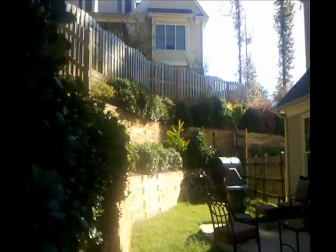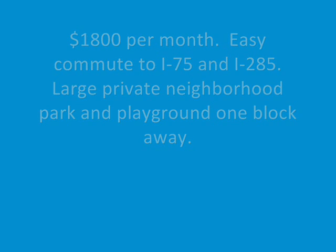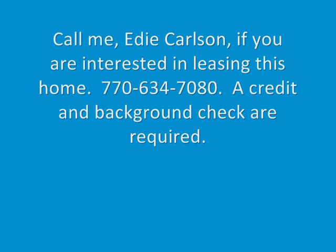Monthly rent is $1,800, which includes yard maintenance. If you're interested in leasing this home, please call me at 770-634-7080.